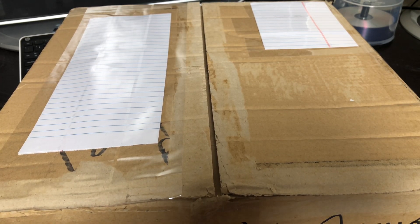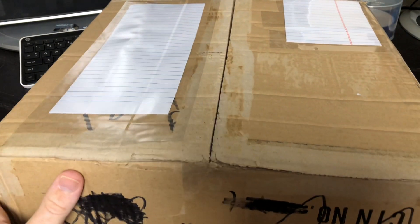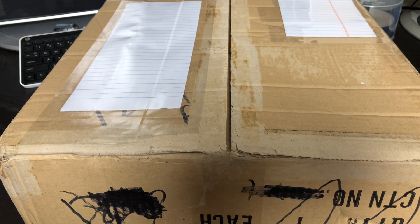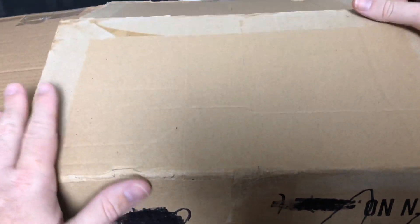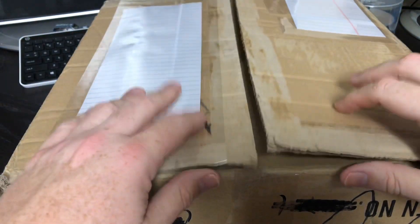My dad knows that I'm into Hot Wheels, he knows that I like to sell them, he knows I like to collect them, and he knows that my son absolutely loves Hot Wheels. So he was at a garage sale and he found some Hot Wheels and sent me a picture saying they're on their way. Here's the box — I've only seen them from the picture, so let's go ahead and get into them and see what we've got.